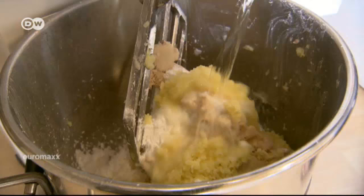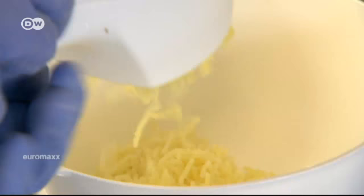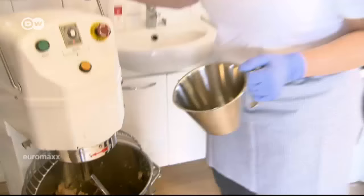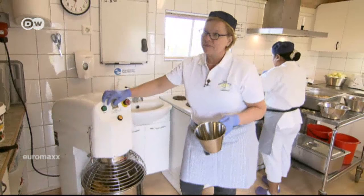To this potato mixture, she adds flour, water, and a little bit of cooked and pressed potato. This recipe is from her grandmother's mother, so it's very old. In Öland, it is very much a tradition passed down through women, and every woman has her own version. The kropkaka is not the same from one neighbor to the next — everyone has their own little secret.